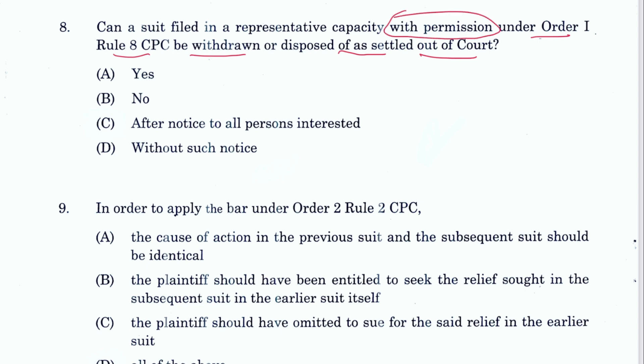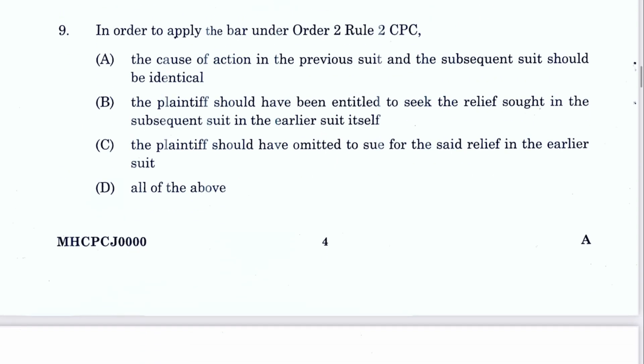After notice to all persons interested, C is the answer for Question 8, mentioned in Order 23, Rule 3B. Question 9: In order to apply the bar under Order 2, Rule 2 CPC, the cause of action in the previous suit and the subsequent suit should be identical.